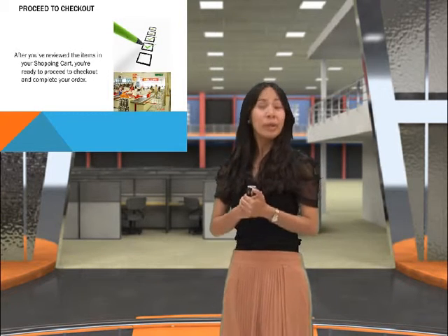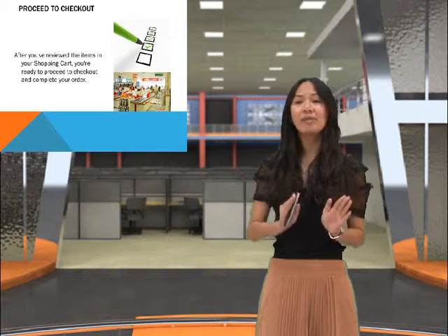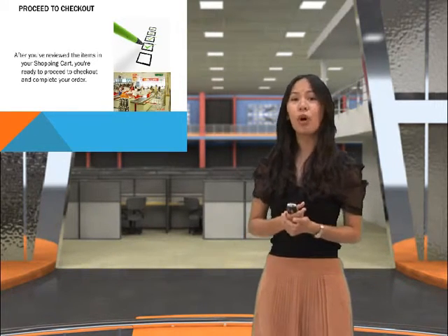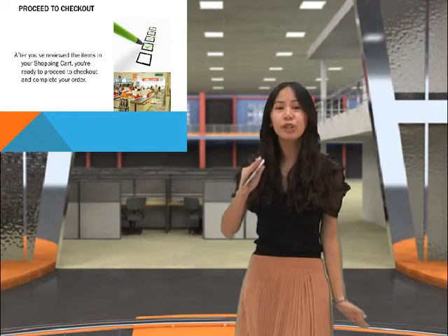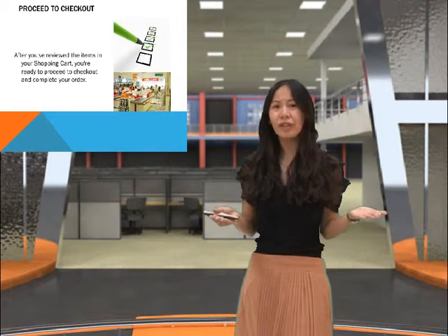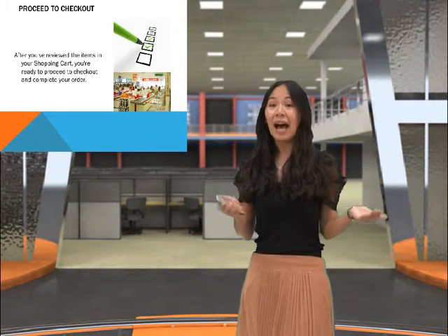Third, we proceed to checkout. After you've reviewed the items in your shopping cart, you're ready to proceed to checkout and complete your order. Wow, isn't that amazing? You don't have to fall in long queues of line. It doesn't even give you any sort of hassle. You just click it and poof, there you've got your shopping item.